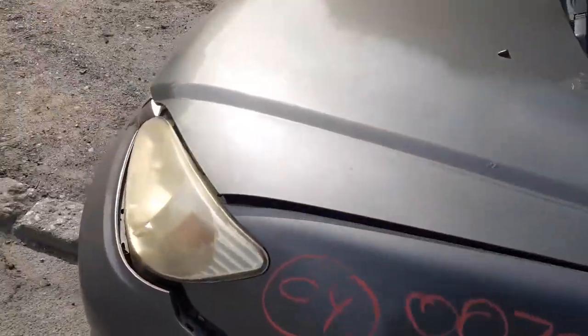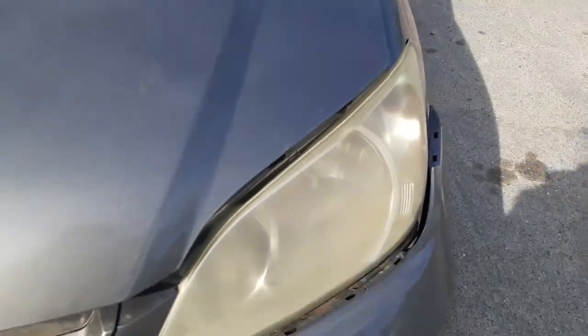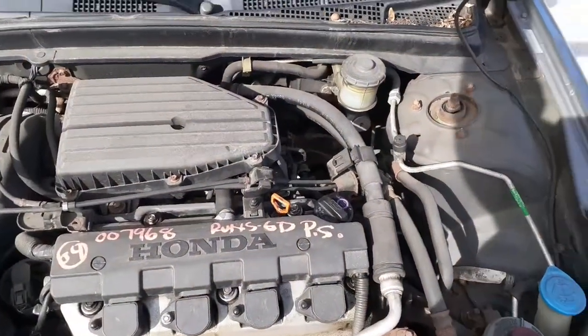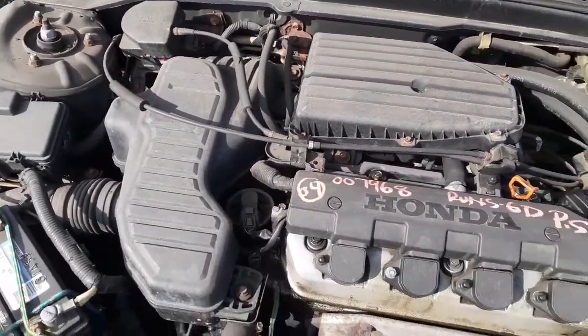You do have a set of headlights, left side and right side. They may look foggy to you, but we do clean them before we sell them. You've got a good running 1.7 — like I said, it's got 105,000 miles on it and the transmission shifts.